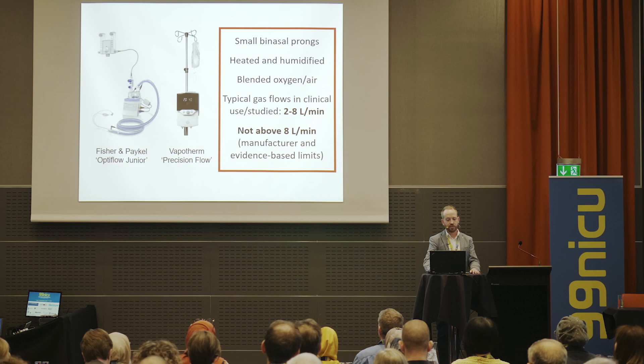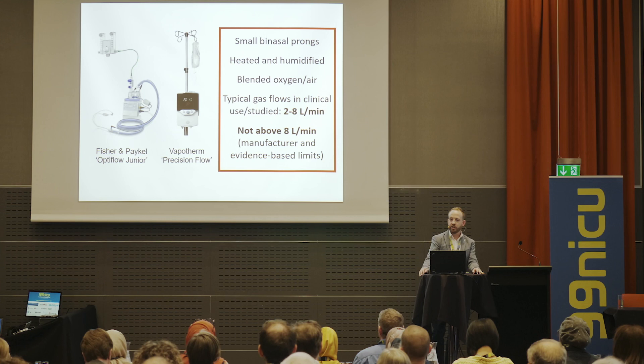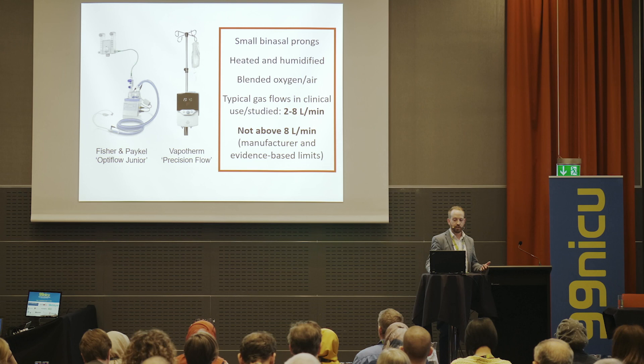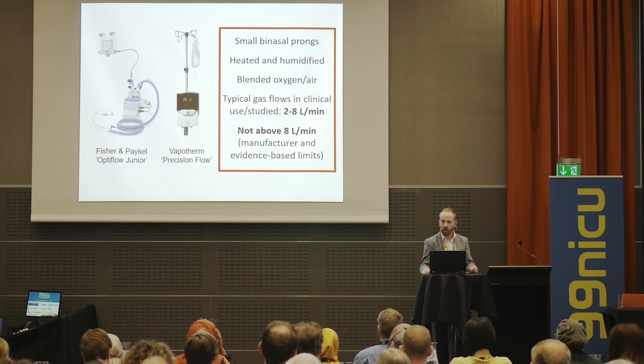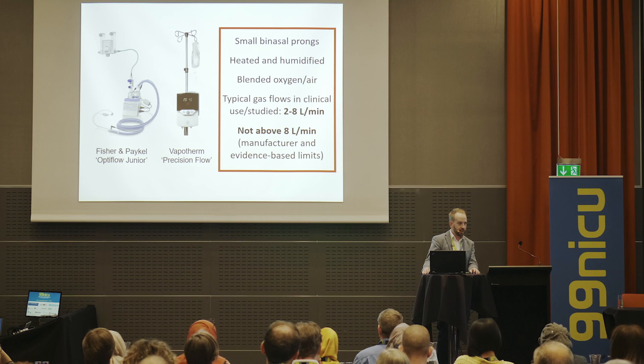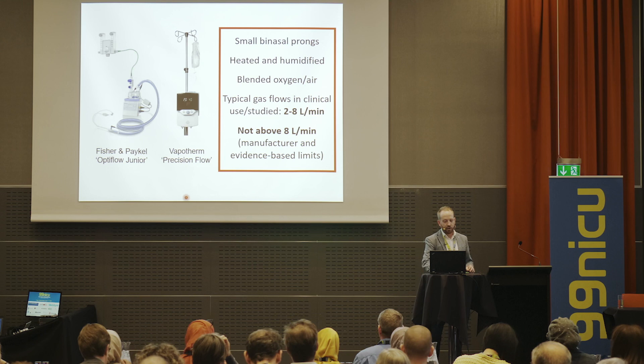Nasal high flow is the use of small binasal prongs delivering heated and humidified blended oxygen or air, similar to invasive ventilation or CPAP. Typically we're talking about gas flows in clinical use and clinical trials of between two and eight litres per minute, which is quite a lot higher than what we've traditionally used in neonatology just for oxygen delivery. Manufacturers and clinical trials say don't go above eight litres per minute.